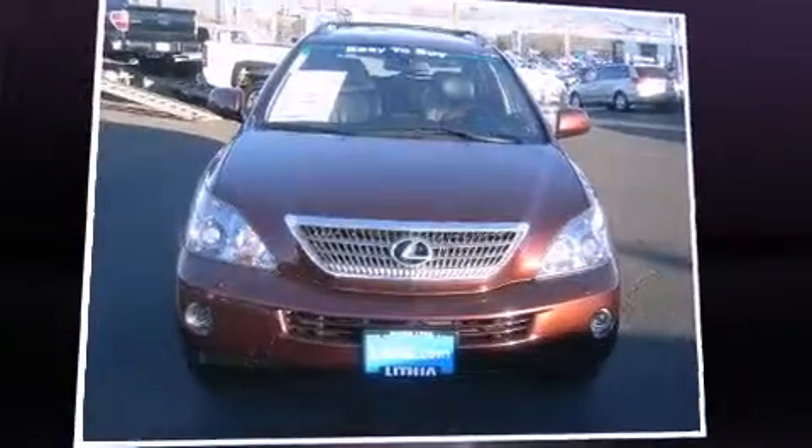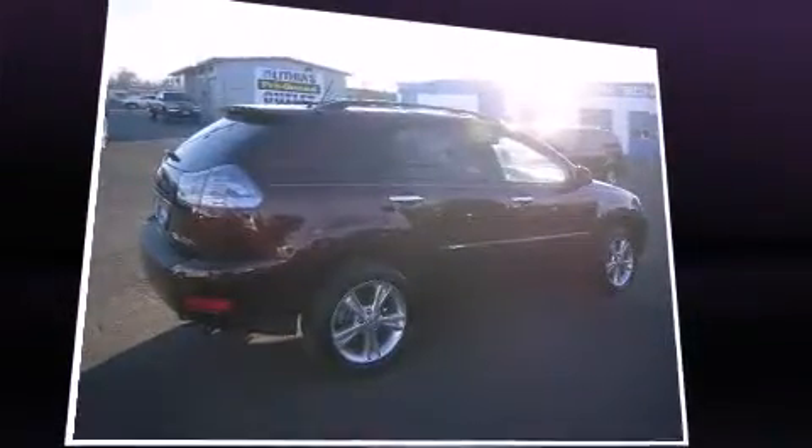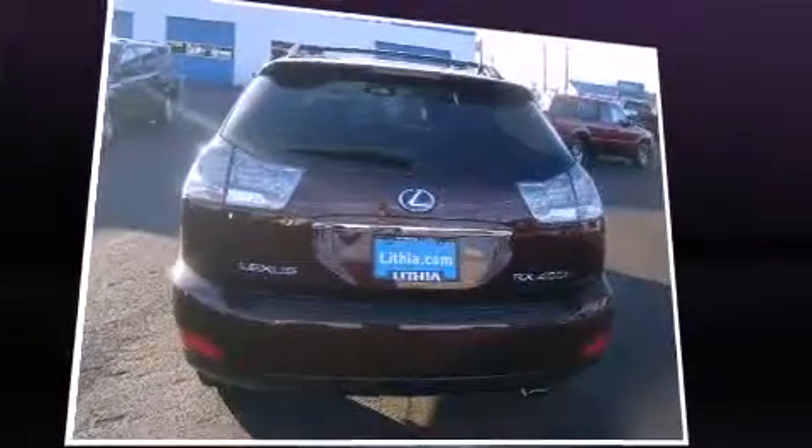You can expect a lot from the 2008 Lexus RX 400H. Smooth gear shifts are achieved thanks to the 3.3-liter six-cylinder engine, and all-wheel drive keeps this model firmly attached to the road surface.